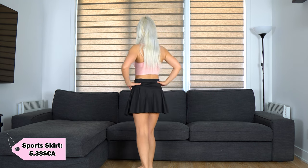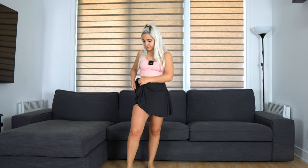First we have a black sports skirt. This is how it looks on me. It has two side pockets and the size I ordered is small. I like how it looks on me but maybe I should have ordered extra small because it's a little bit loose around here. So I will give it 9 out of 10 and I will keep it.